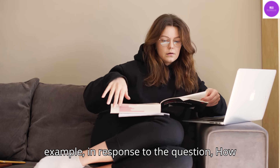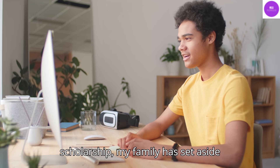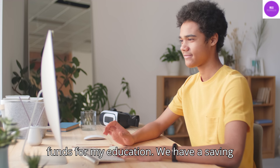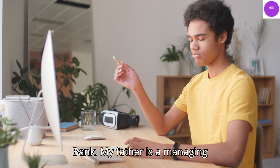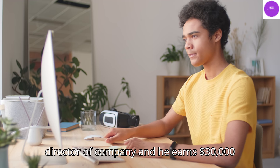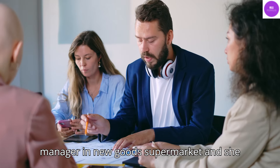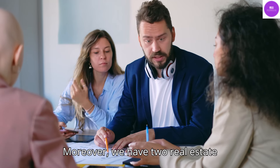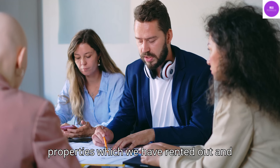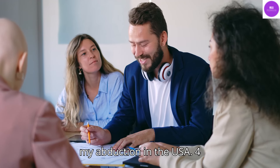For example, in response to the question 'how will you fund your education,' you could say: while I have not received a scholarship, my family has set aside funds for my education. We have savings of around $40,000 in Global Investment Bank. My father is a managing director of a company and he earns $30,000 annually. My mother is a marketing manager in New Goods Supermarket and she earns $15,000 annually. Moreover, we have two real estate properties which we have rented out and earn around $10,000 annually. Therefore, I am confident that I have strong and steady financial support for my education in the USA.